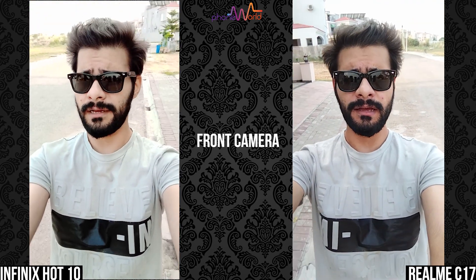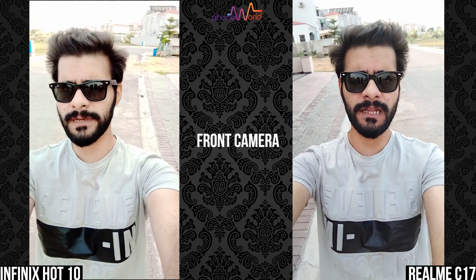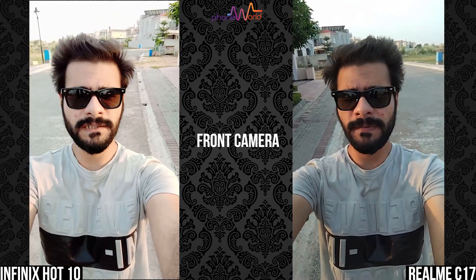But one thing I'm noticing is that in the Realme C17, the exposure is slightly over-exposed or under-exposed — it's automatically going up or down. I think it's a software issue which will be fixed in future updates.